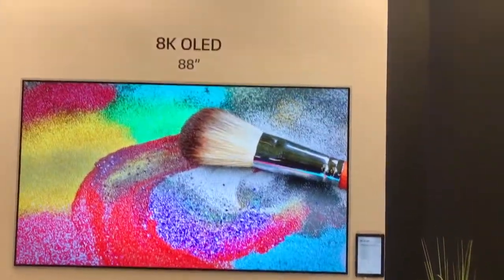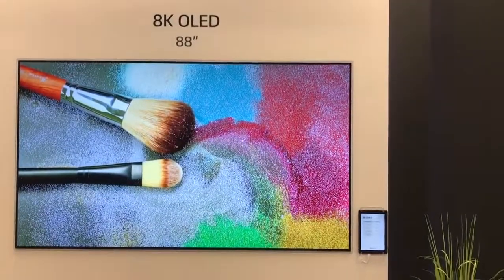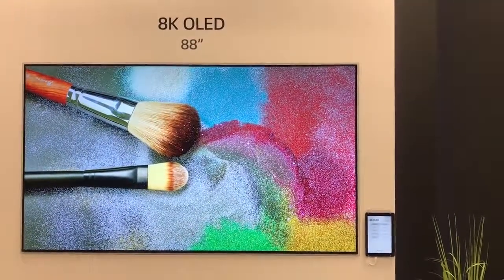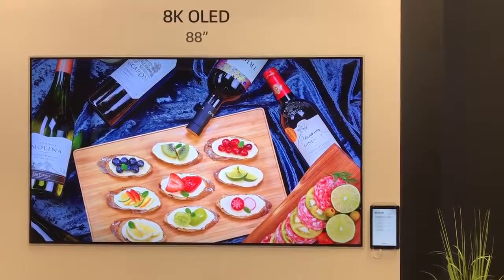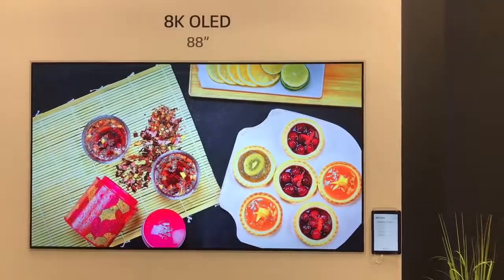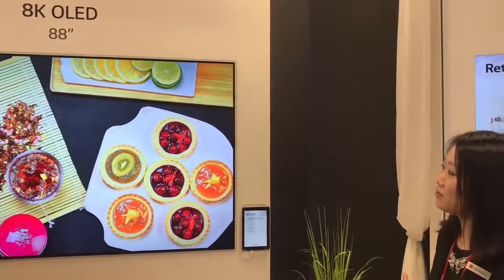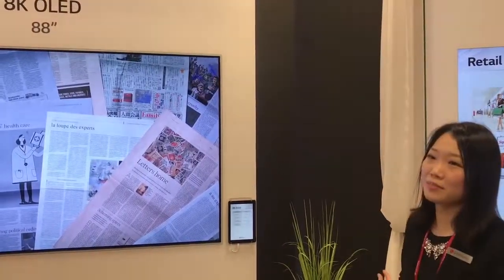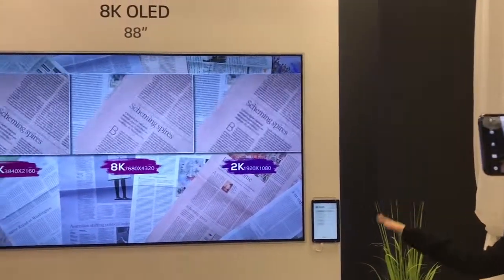First, 8K OLED — an OLED's largest size, 88-inch. Of course, 8K can show great picture quality with resolution four times higher than UHD, but with OLED, since each individual pixel can emit itself, we are emitting 33 million pixels individually. So we can provide much more fine, detailed images.